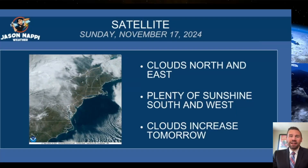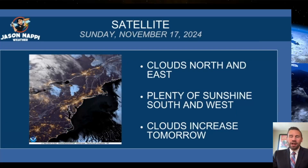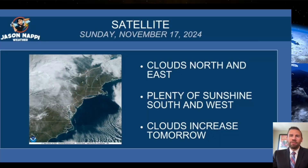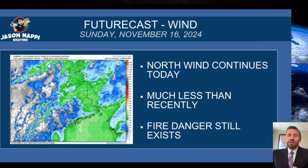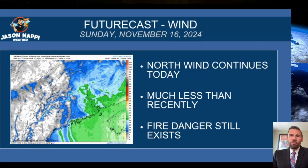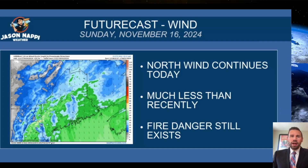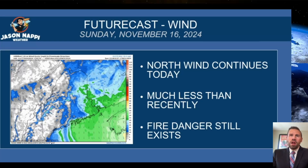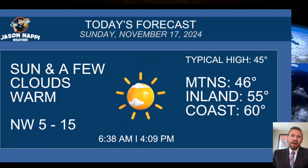Clouds north and east today on the satellite picture, plenty of sunshine south and west. We're going to have abundant sun, especially away from the mountains. Clouds increase tomorrow, though — here comes the storm — but that's not until later in the week. So a light northerly flow continues today. I can't pull the fire danger out completely, but it'll still be there, much less wind than we've had recently.